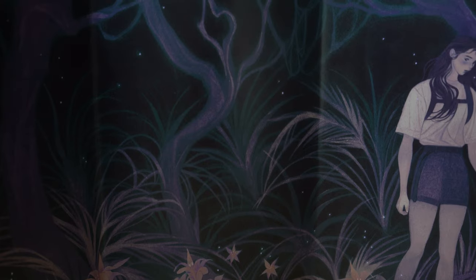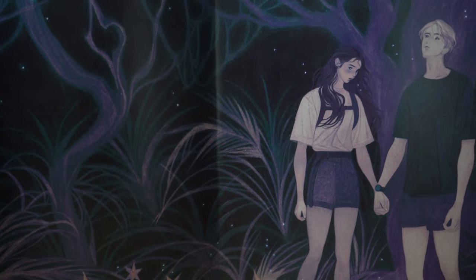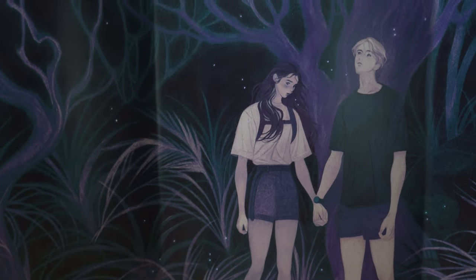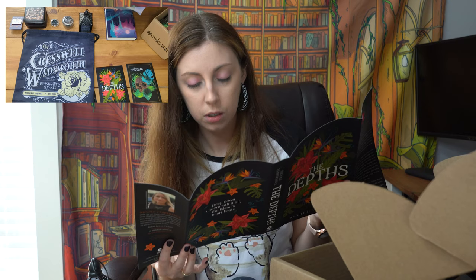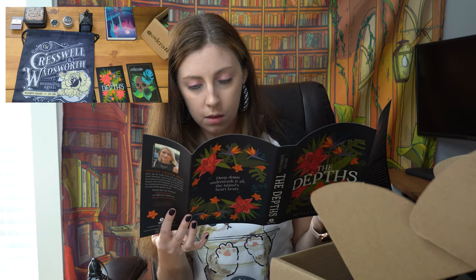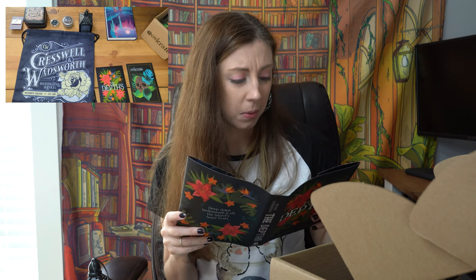It says 'deep down underneath it all the island heartbeats' on our inside cover. The main characters look a little different on the reversible dust jacket than on the cover of the book — the girl especially. The dude looks almost the same. Maybe they're the same characters, maybe they're different — I'll have to read to find out.